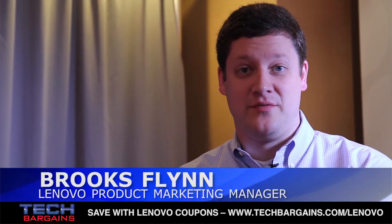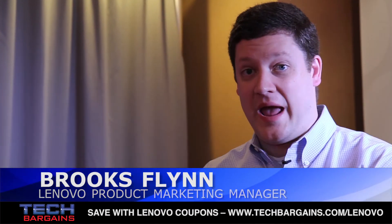Hi, I'm Brooks Flynn, a Product Marketing Manager with Lenovo. And here I want to show you the Lenovo N308.